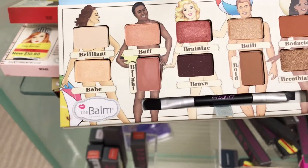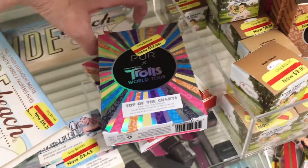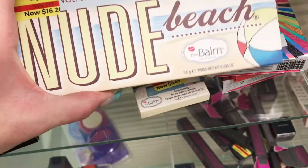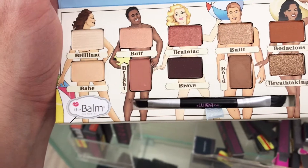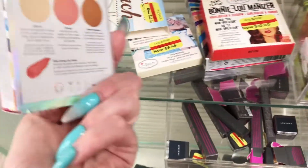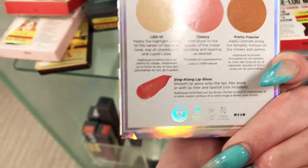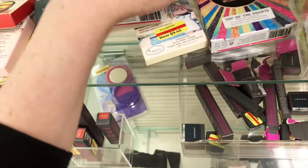Somebody has had their fingers in here and swatched, so going to very much pass. There is another one back here for $16.20. Yep — there's been fingers in this one too, which is sad, because I might have got this one. So you just never know — you really need to check even though it's in the container.